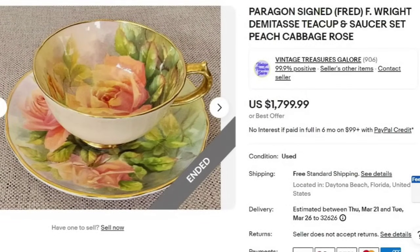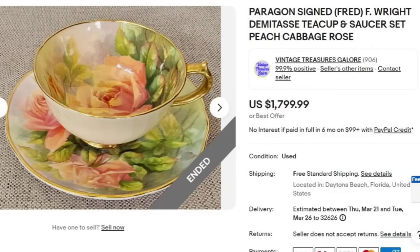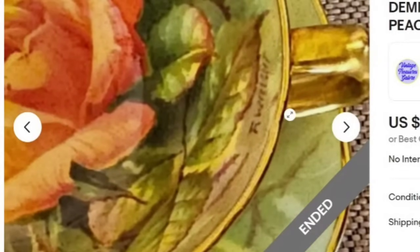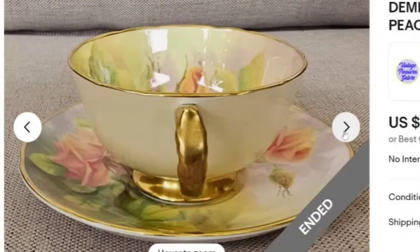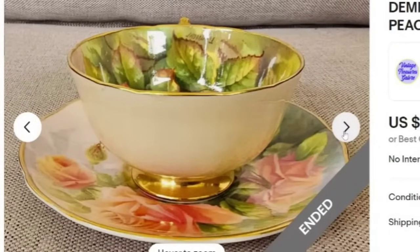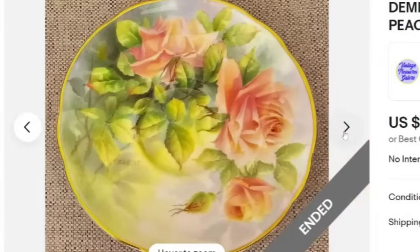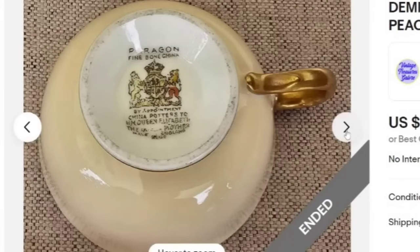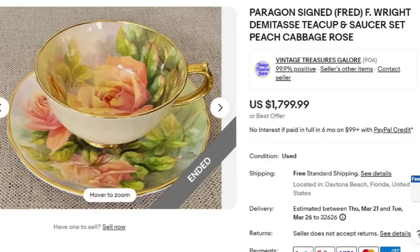Another Paragon coming in close to the top — this is another F. Right. This is a small Demitasse teacup and saucer set with a peach cabbage rose. This one sold for $1,799. The seller is in Daytona Beach, Florida. You can see that F. Right on the bottom of the rose print on both the saucer and the cup. The outside of the cup is plain. It is appointed by Queen Elizabeth, and a great sale at almost $1,800.